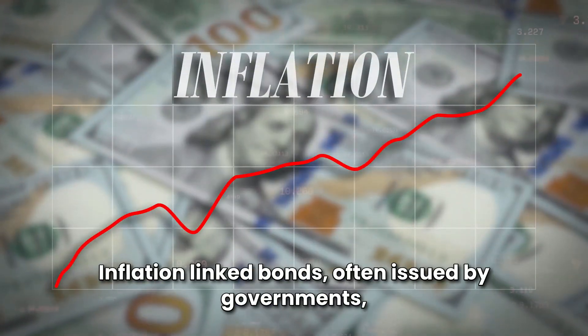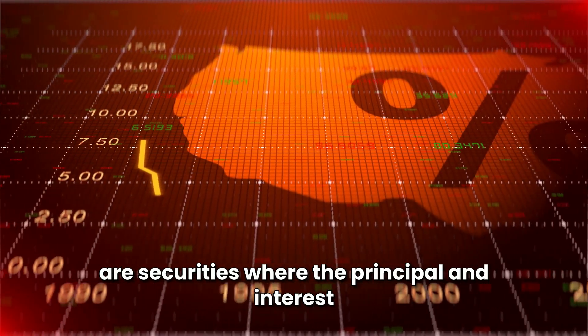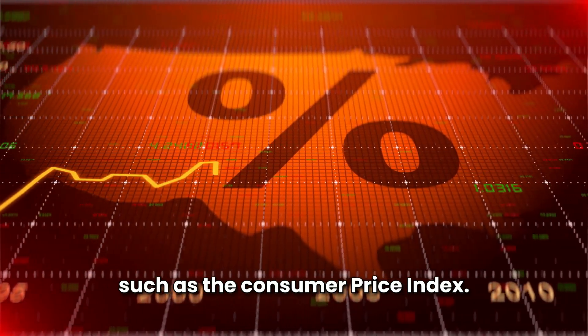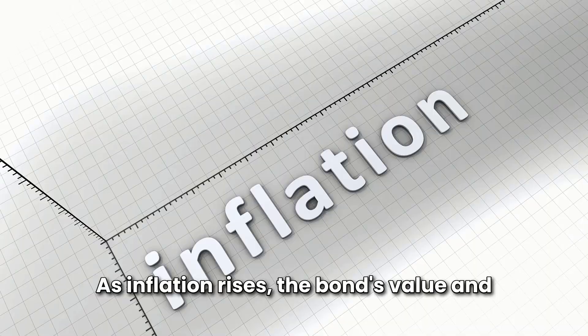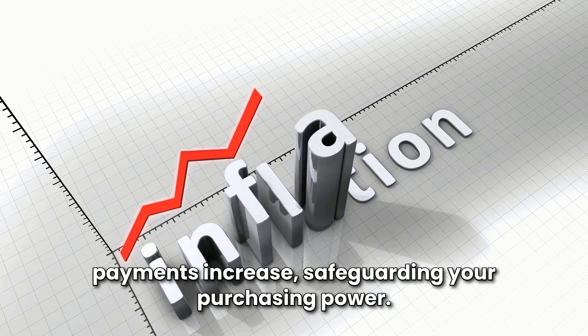What are inflation-linked bonds? Inflation-linked bonds, often issued by governments, are securities where the principal and interest payments are tied to an inflation index, such as the Consumer Price Index (CPI). As inflation rises, the bond's value and payments increase, safeguarding your purchasing power.